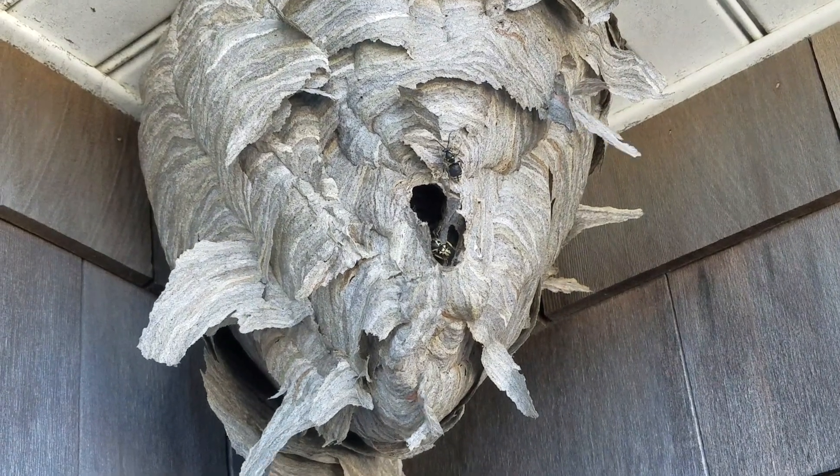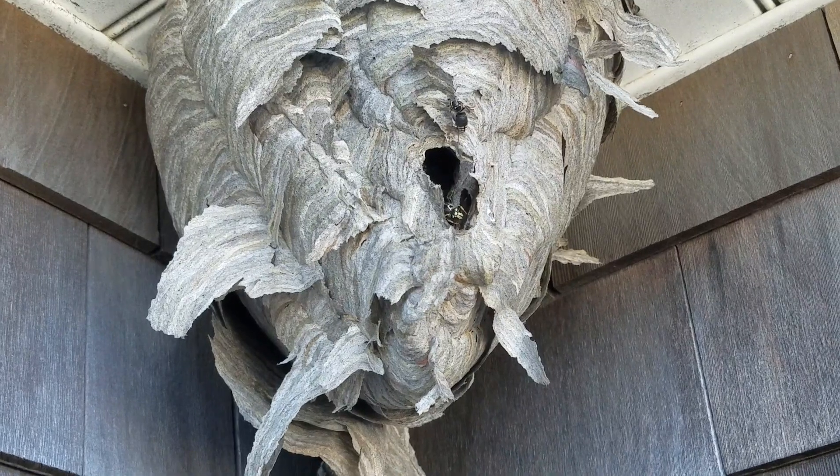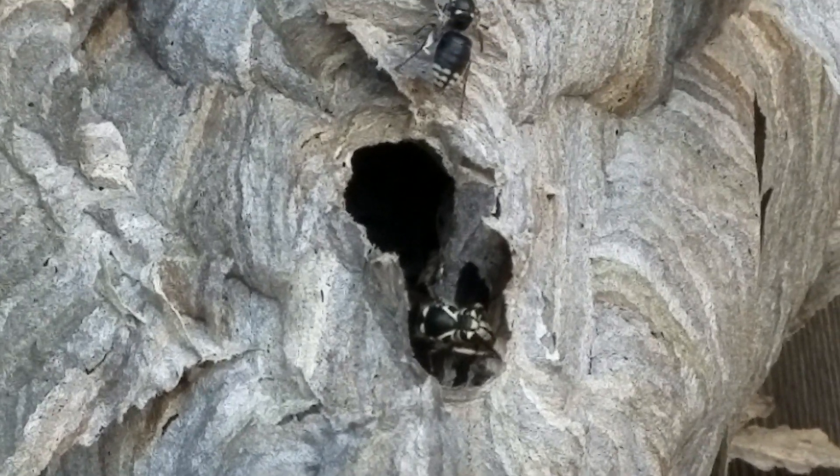Usually, once the cold weather arrives, hornets will die off and their nests will be completely dormant. However, this wasn't the case for this homeowner, as the cold weather didn't even bother these bald-faced hornets.